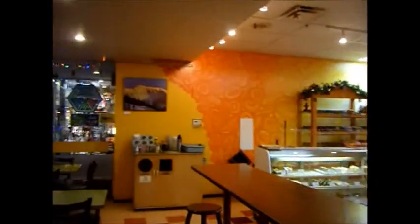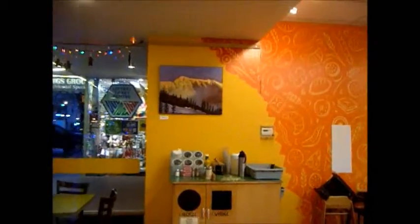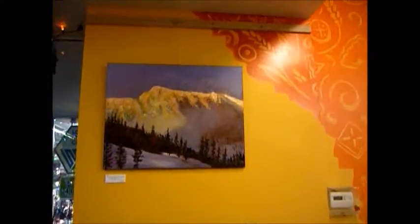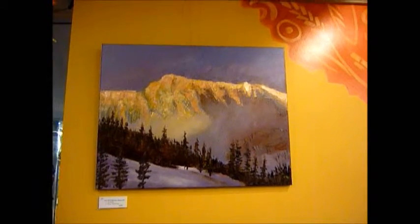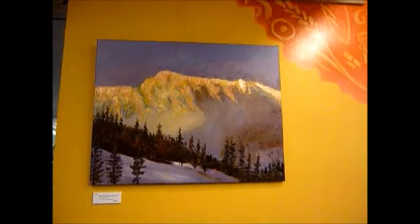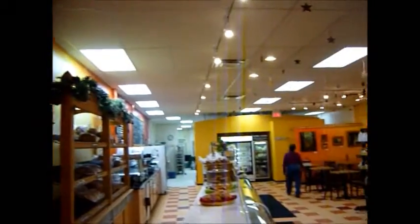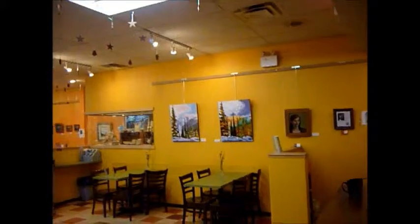Now we're going to show you what we've hung this time. This is Weimar Out of Bounds Oil — a wonderful picture of Weimar Peak. And of course 'Out of Bounds,' those skiers know all about that. If you look closely you'll see some skiers in there. That's Cynthia walking in the back, which is wonderful.